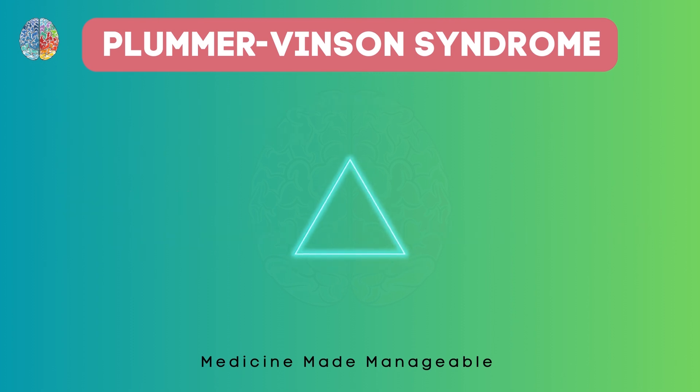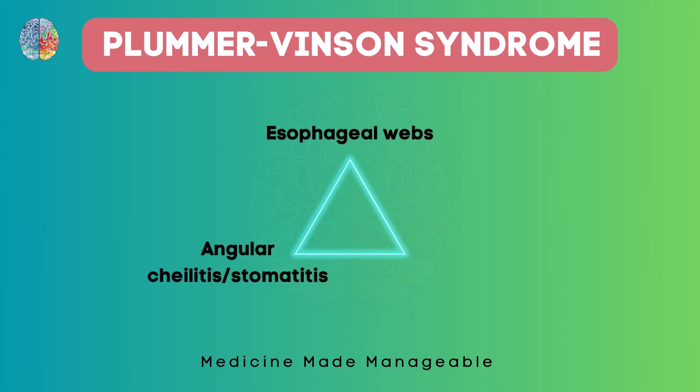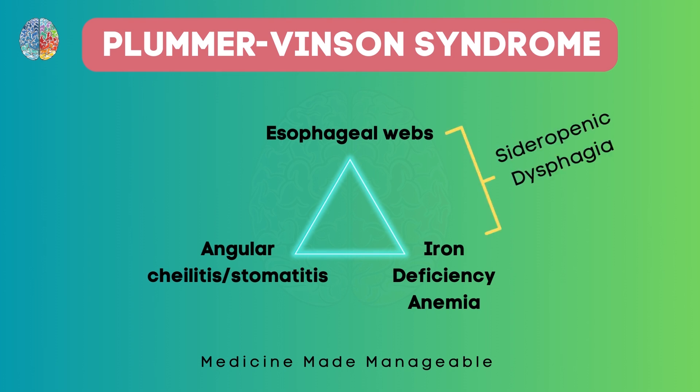Plummer-Vincent syndrome is characterized by a triad: esophageal webs, angular cheilitis or stomatitis, and iron deficiency anemia. It is due to both esophageal webs and iron deficiency anemia that it is called Sideropenic Dysphagia. 'Sidero' means iron, 'penic' means less or deficient, so 'Sideropenic' means iron deficiency. Dysphagia means difficulty in swallowing, which is seen because of esophageal webs.